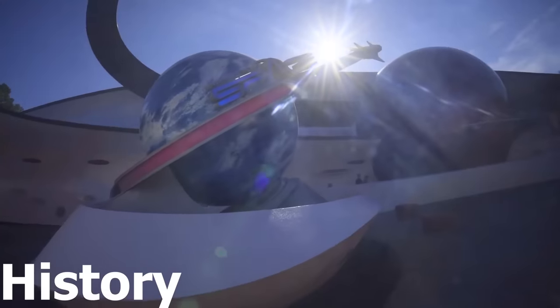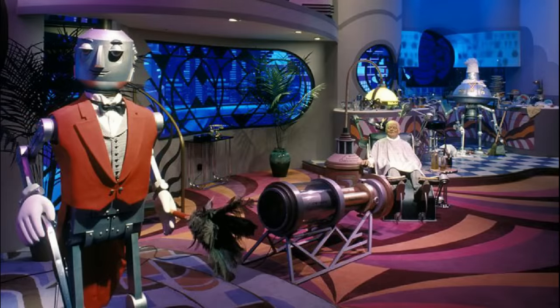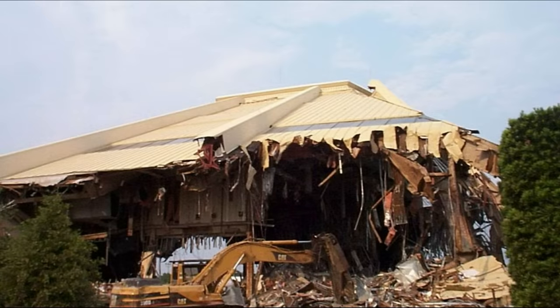Mission Space was the long-awaited and perhaps the most controversial replacement for the heavily beloved Horizons Dark Ride after it met its unforeseen demise in early 1999. With a large sinkhole jeopardizing the structural integrity of the building Horizons occupied, Disney sought after what they believed would be a worthy successor that would not only fit the futureward mission, but provide an unparalleled experience only Disney could offer. Disney claimed that the building for Mission Space was so large it couldn't possibly fit within the old one, which as we know was just a flat lie.